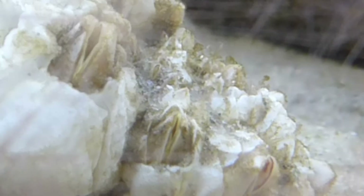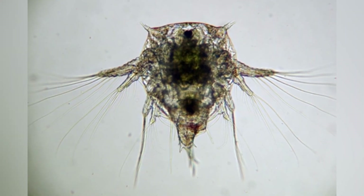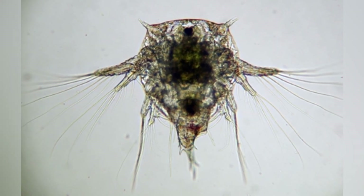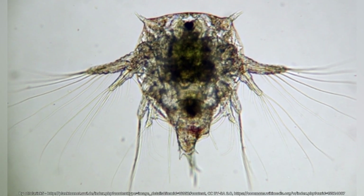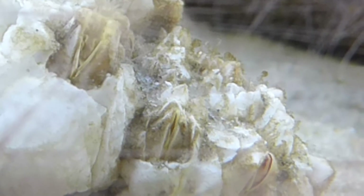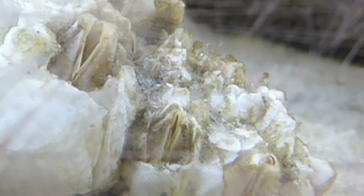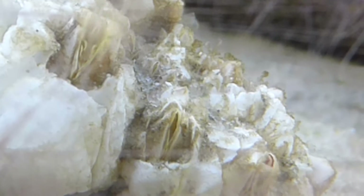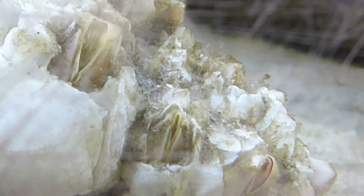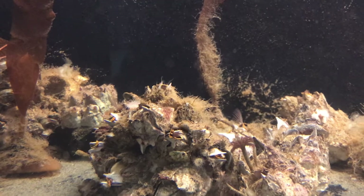Barnacles start life as free-swimming larvae, similar to other crustaceans. After developing while drifting in the ocean, they undergo a dramatic change, attaching headfirst to a surface using specialized glands that produce one of the strongest natural glues known to science. This barnacle glue can stick to almost any surface and works underwater. Scientists are studying it for potential medical and industrial uses.